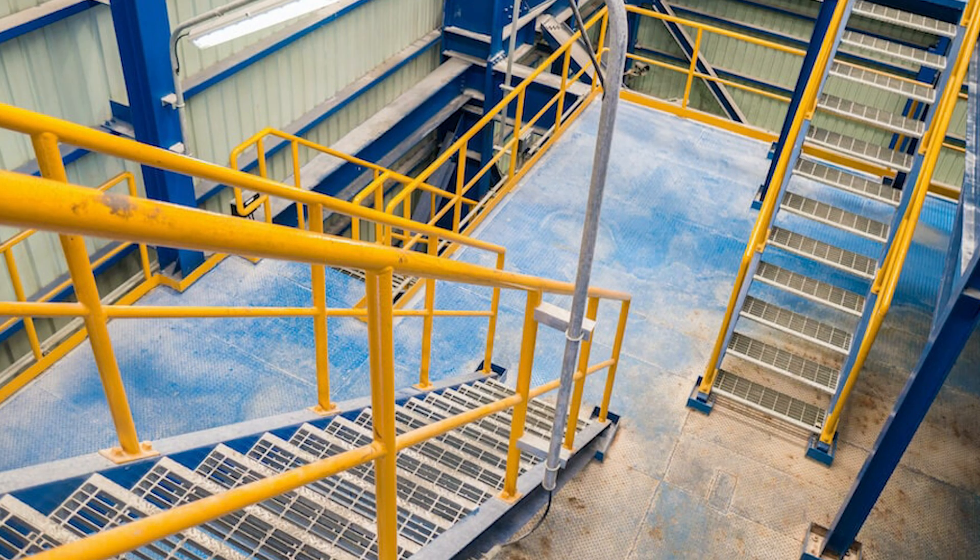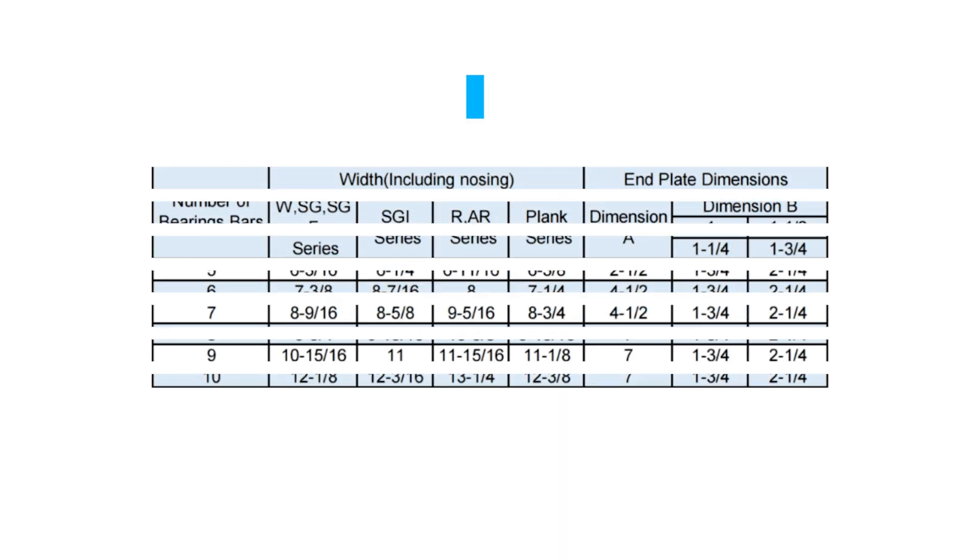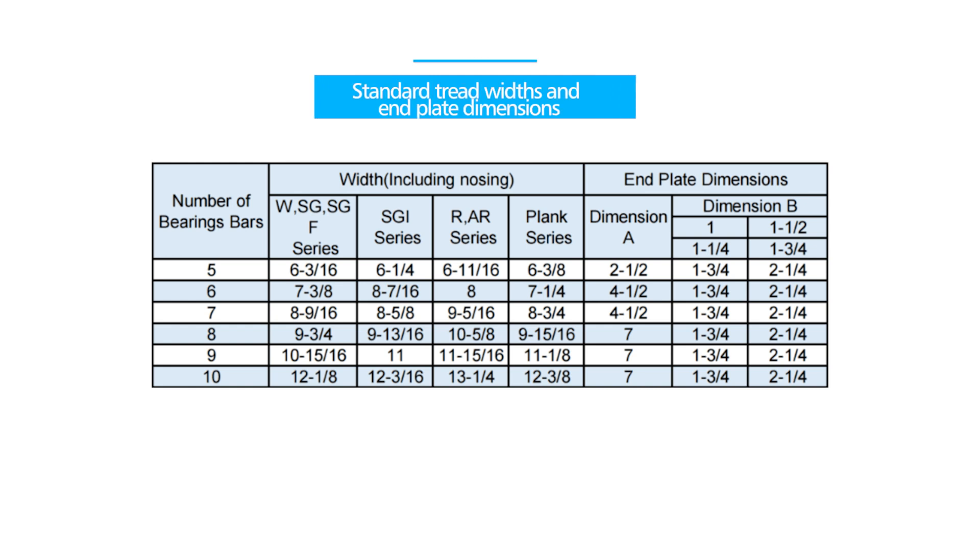On the downside, fiberglass stair gratings are not as strong as steel or aluminum gratings and are not recommended for use in high traffic areas. Stair grating specifications include standard tread widths and end plate dimensions.